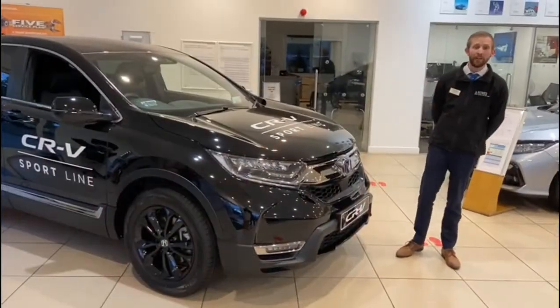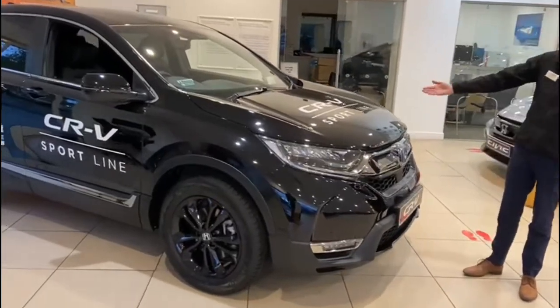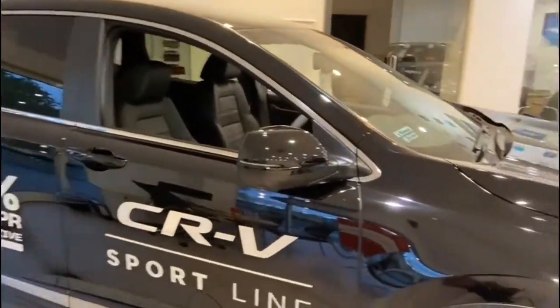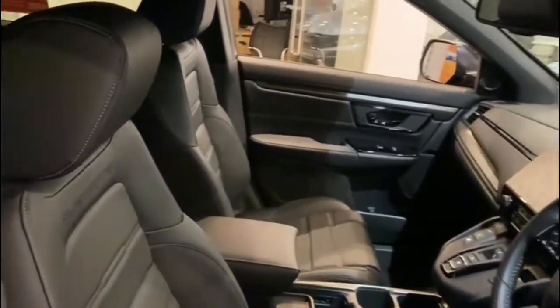So if you have come to look at the world's best-selling SUV, then look no further. Here we are featuring the CR-V Sportline. We have some fantastic upgrades like the smoked chrome finishes, the black alloy wheels, and inside we have a high quality leather upgrade. This car is the real business.